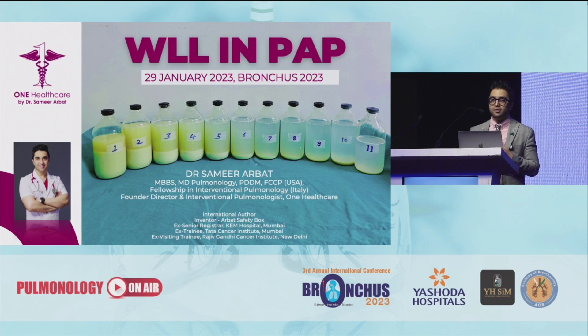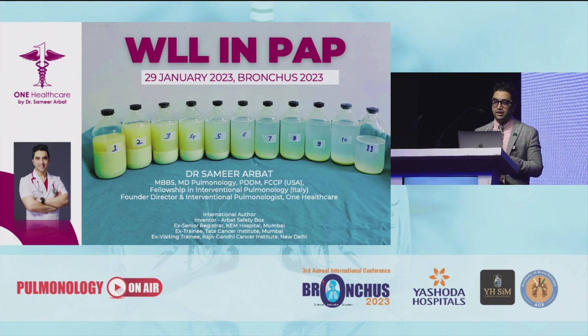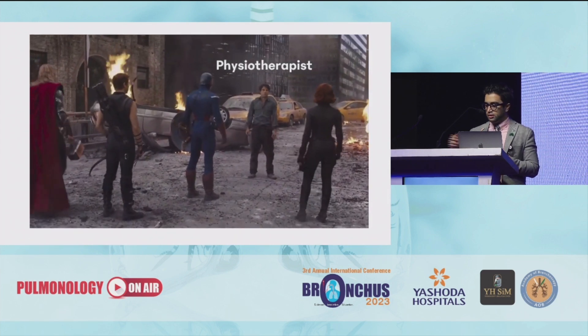So what do you feel is the first and most important thing that you need to do when you are doing a whole lung lavage? The most important thing is you need to assemble a team. This is one procedure which cannot be done just by the interventional pulmonologist. You need a physiotherapist who has a lot of power and strength, and an anesthetist who is very skillful.